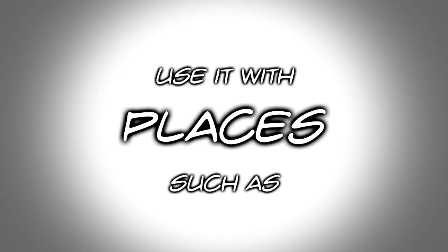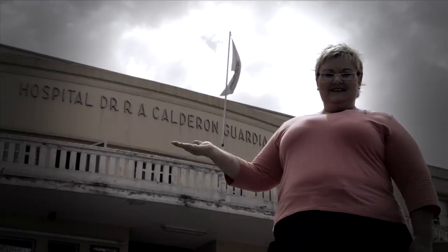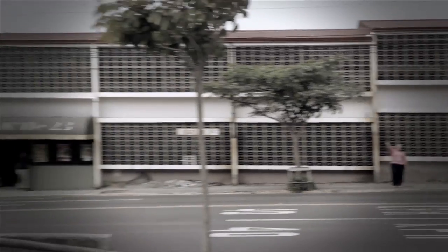Let's learn a new one. Right now I'm at the office. I can also use 'at' with other places, such as at the hospital, at the bank. If I'm on the other side of the street, I'm across from the bank.